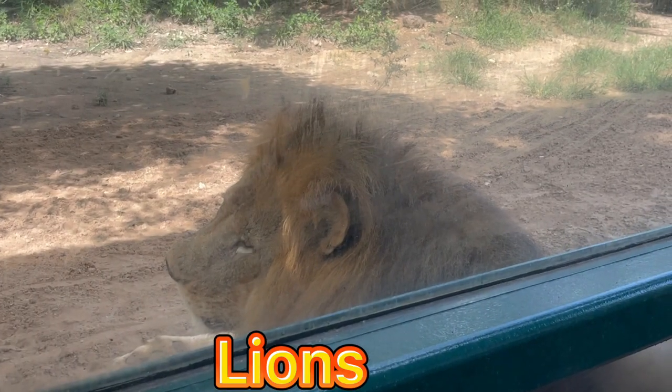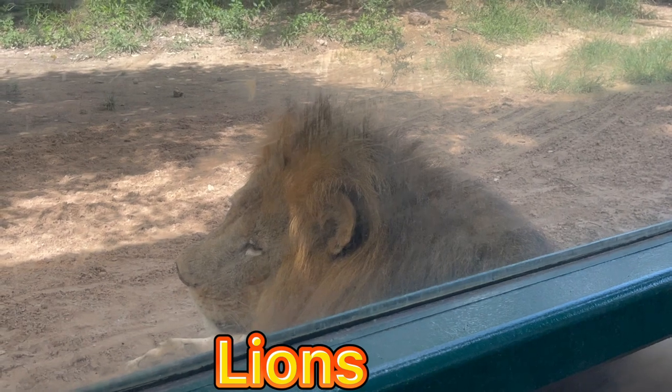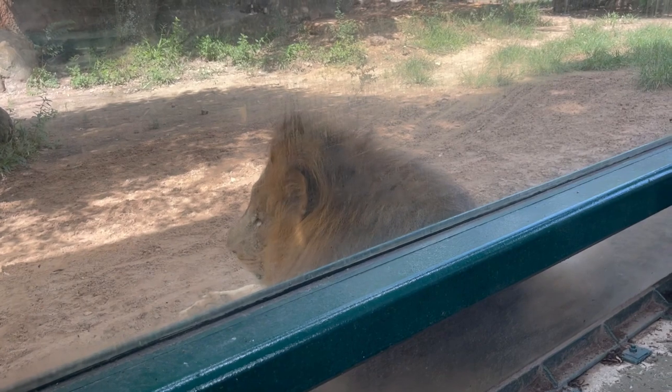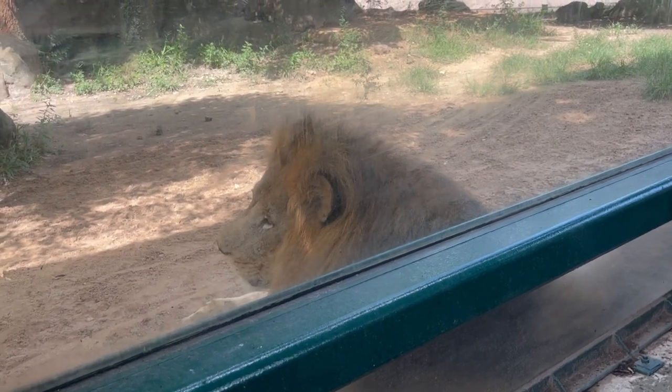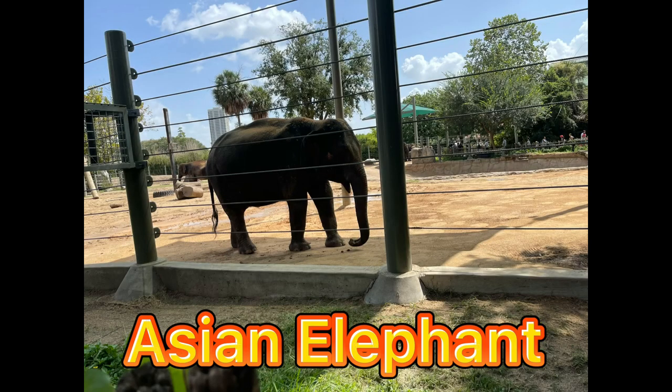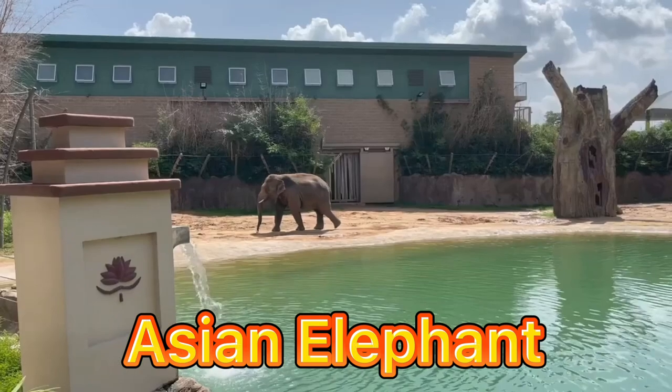These lions may stick to the grasslands, scrub, or open woodlands where they can more easily hunt their prey, but they can live in most habitats aside from tropical rainforests and deserts. Next, the Asian elephant — the largest land mammal on the Asian continent. Look at that, they are so big and so wonderful!